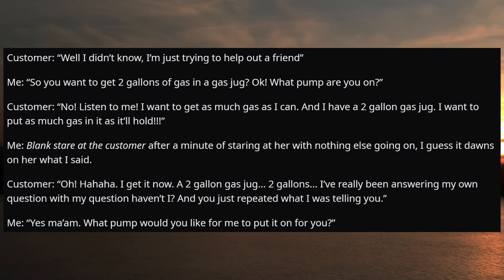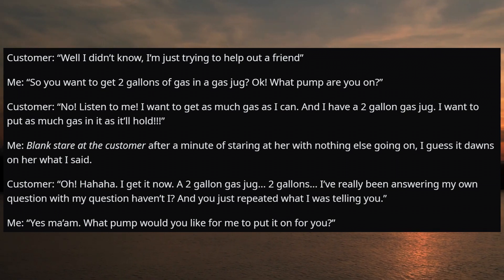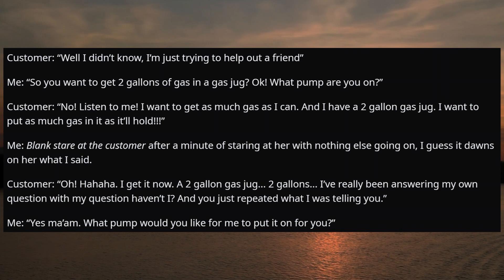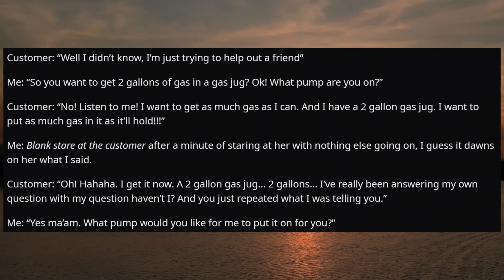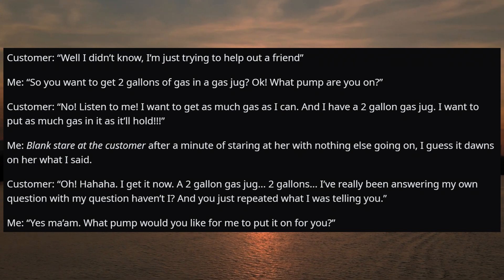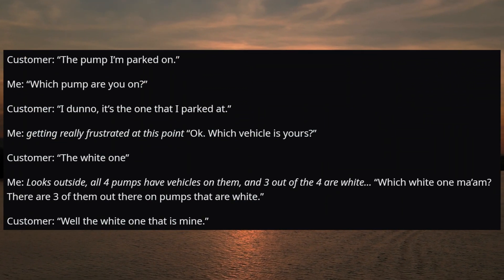After a minute of staring at her, it dawns on her. Customer: 'Oh! Hahaha, I get it now — a two-gallon gas jug, two gallons. I've really been answering my own question with my question, haven't I? And you just repeated what I was telling you.' Me: 'Yes ma'am. What pump would you like me to put it on for you?' Customer: 'The pump I'm parked on.' Me: 'Which pump are you on?' Customer: 'I don't know — it's the one I parked at.'